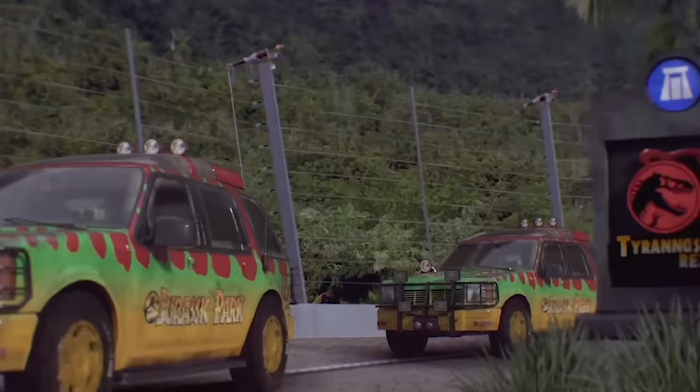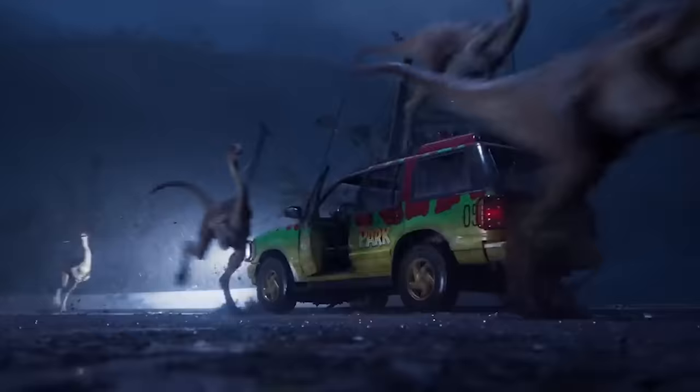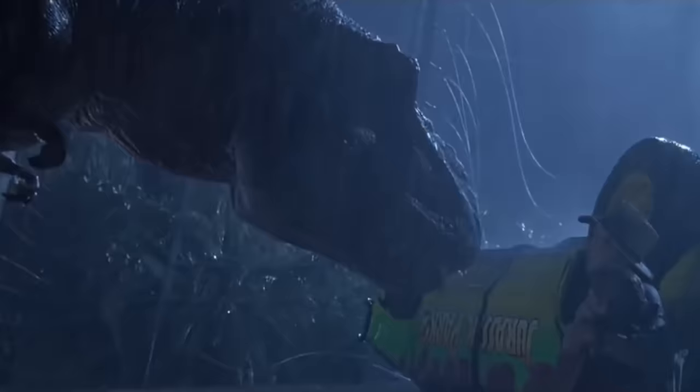Now there's a huge problem with this because the freezer was locked quite clearly by the two kids Lex and Tim, locked with an actual bolt. So how the hell did that velociraptor escape the freezer, and what velociraptor actually is it? Is it the legendary Big One? Well, I have the answer to both those questions and they're going to blow your mind, so hold on to your butts.